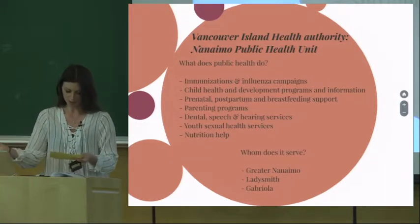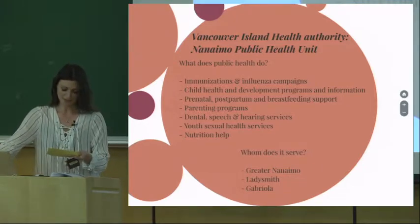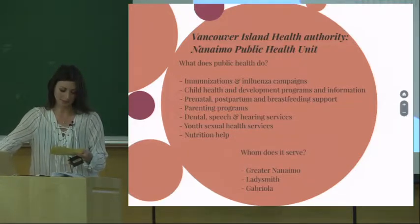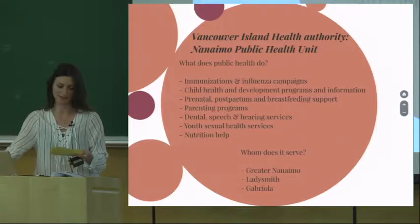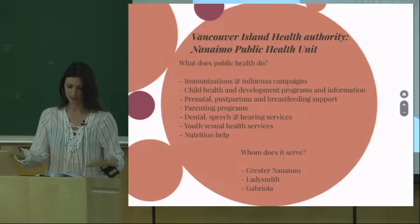So I think we all know the goal of public health — to provide services and information in an accessible way to promote health and community wellness. Nanaimo Public Health serves over 95,000 people in the greater Nanaimo, Ladysmith, and Gabriola areas.